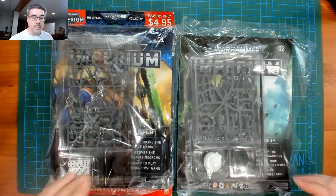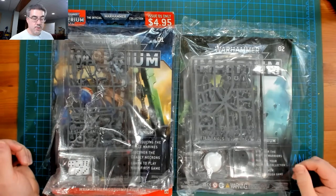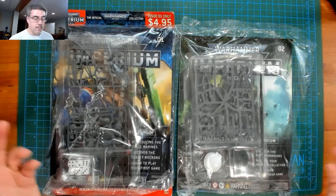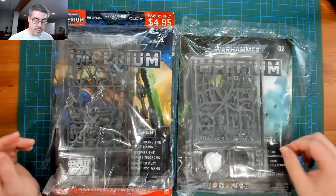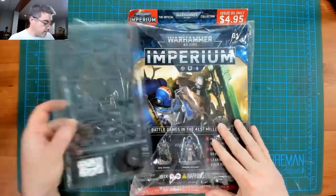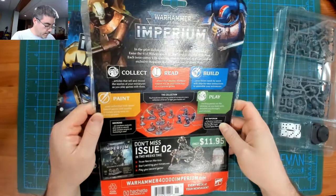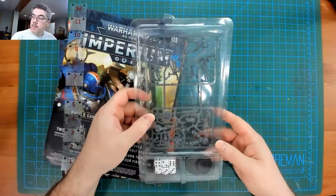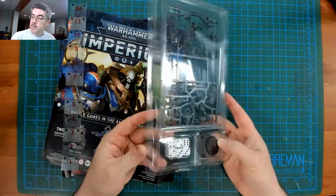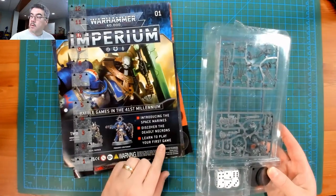This was a very limited run regional release, but all indications are this is what you're going to get when you get the entire subscription. I figured I'd dive in — I've already opened them up so we didn't have to deal with the noise while going through this. On the back you can see a nice little promo: miniatures, some dice, a couple of bases. The big thing here is 'learn to play your first game.'